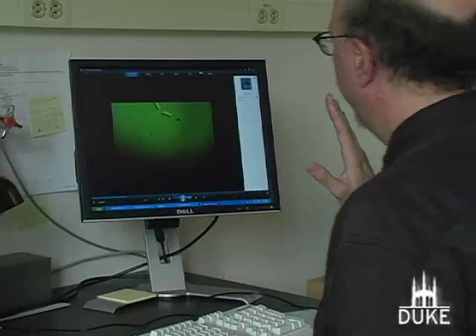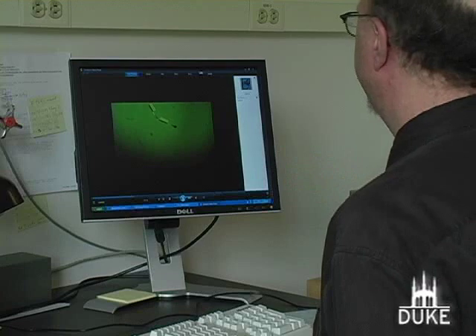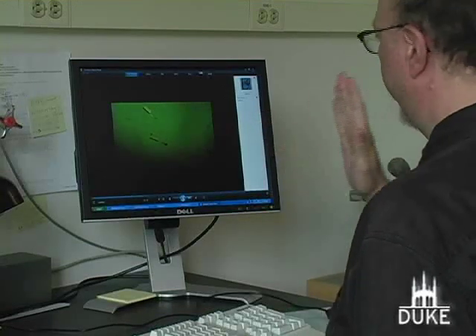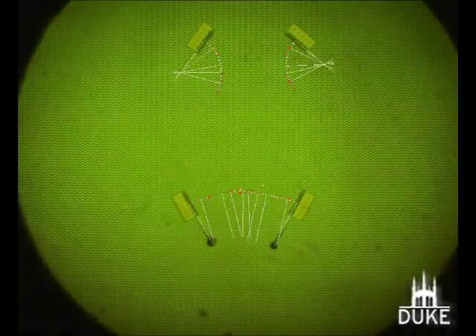We've seen that the robots can do dance maneuvers, but let's see if they can actually do a task. And one of the most interesting tasks at this scale, and most important, is to assemble another structure.